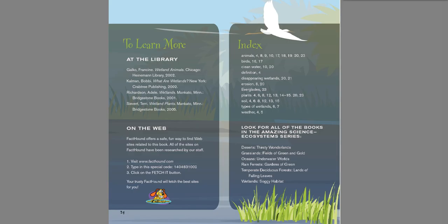All right, my friends. So now you have a wetlands experiment to go do. Have fun with that and have a great day.